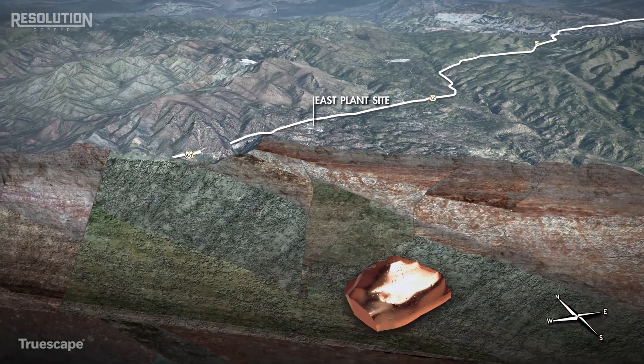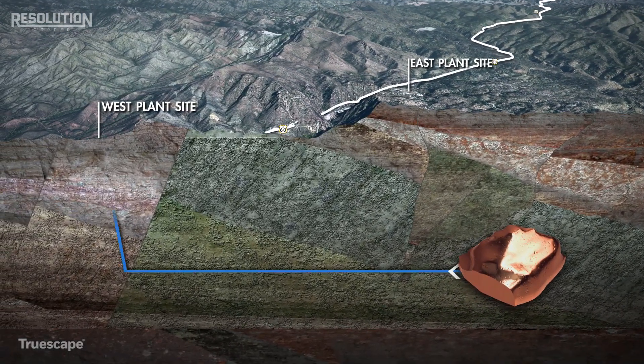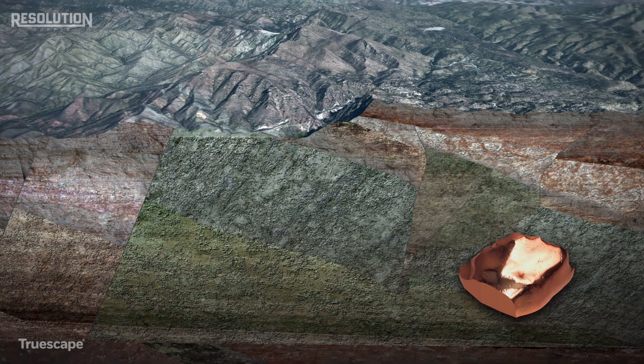The copper ore will be processed underground and transported to the West Plant Site through a series of subsurface conveyors, thus eliminating associated dust emissions.